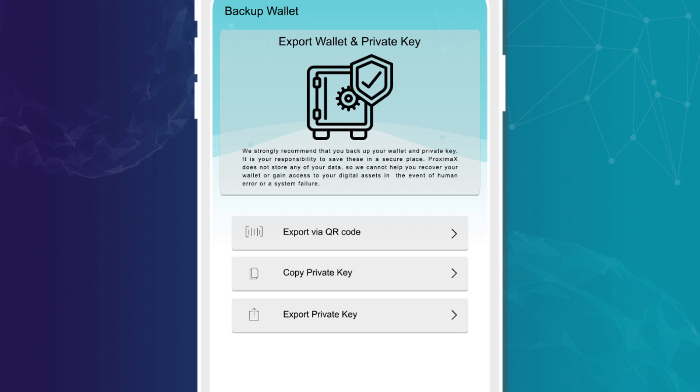The great thing about this wallet is that even though it is simple to use, it is very secure and gives multiple backup options.